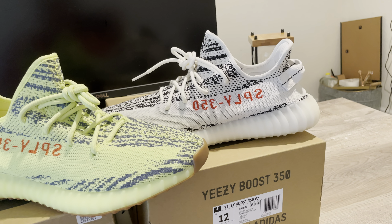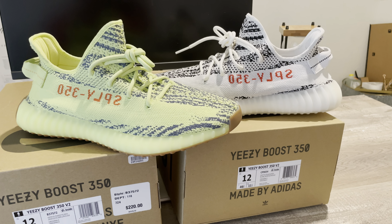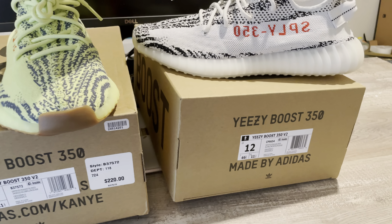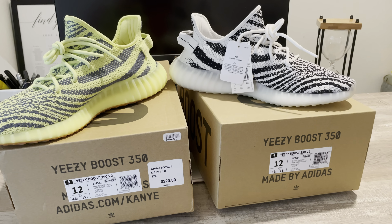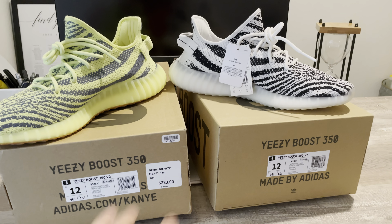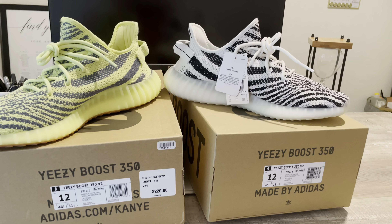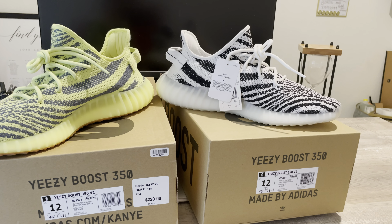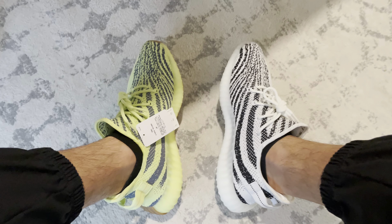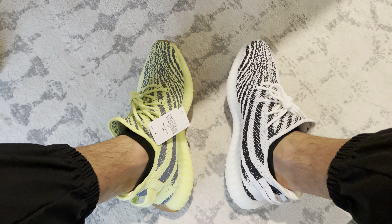I didn't want to make this video long because by 2021 you've probably seen a ton of videos on both. I'm not going to resell either one — I am keeping these in my collection. I'll probably do another review of my whole entire collection and you'll see these on there. Even though I could probably resell these and make some good money, I'd rather not, because if I sell them I'll just end up wanting to buy them again.